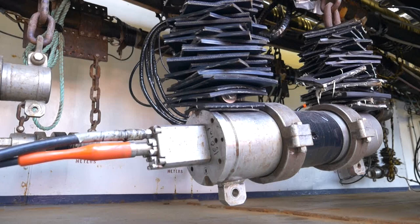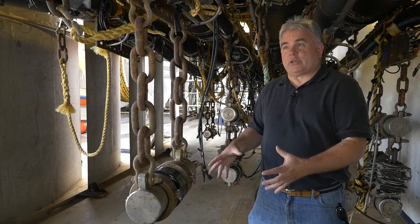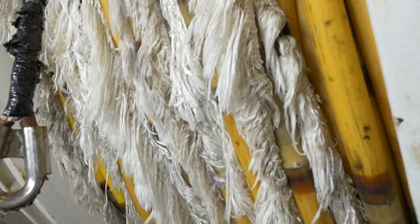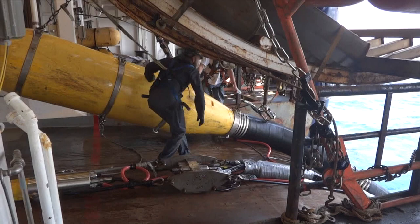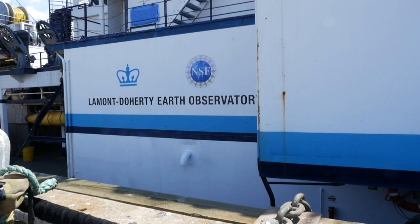Every time we set off the sound source of the Langseth, we begin recording on all of those hundreds of pressure sensors. Basically every time we put off the sound source and record, we collect something like 50 megabytes of data. And then we do that every 25 to 30 seconds for 30 days, so you can quickly collect terabytes and terabytes of data. Underlying the middle of the vessel is the nerve center for all the data collection that comes in here on the vessel.